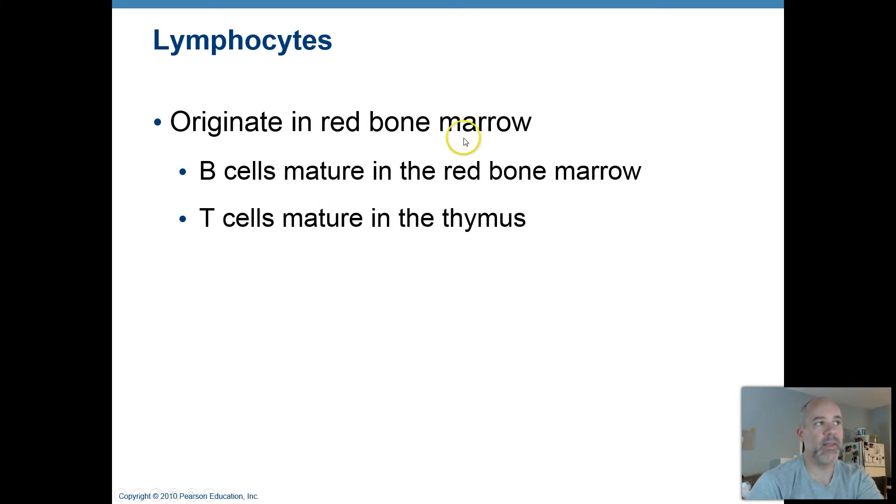Your T cells exit the red bone marrow, travel through the blood, go to the thymus where they become fully mature functioning T lymphocytes, then leave the thymus, travel through the blood, and get into your lymphoid tissues where they are stationed along with your B cells. They're waiting together in those lymphoid organs to intercept things that are foreign to the body — like your lymph nodes, spleen, tonsils, and Peyer's patches down in your intestinal tract.